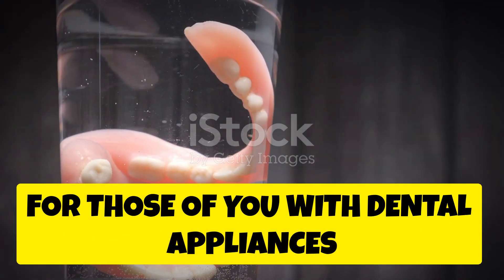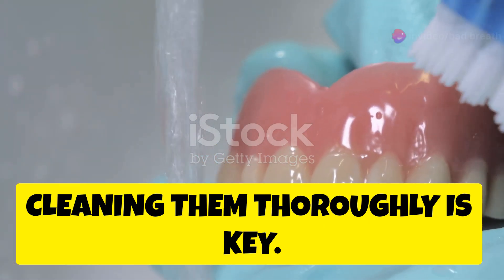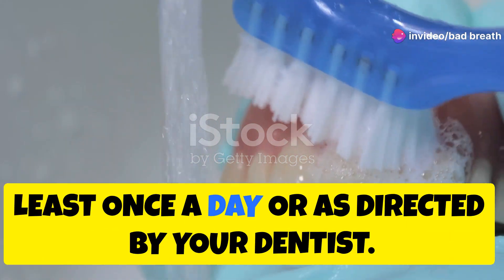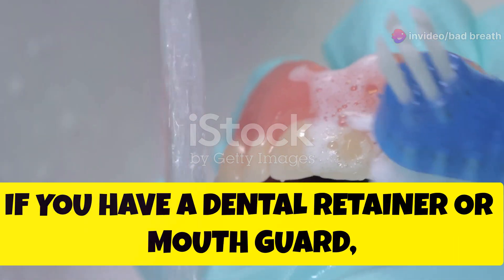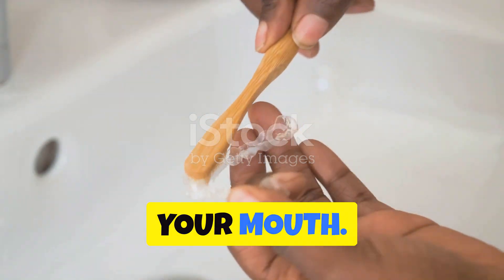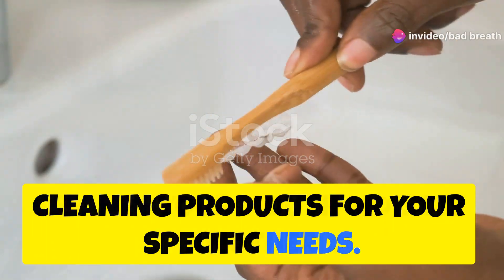For those of you with dental appliances like bridges, dentures, retainers, or mouth guards, cleaning them thoroughly is key. Make sure to clean these appliances at least once a day or as directed by your dentist. If you have a dental retainer or mouth guard, clean it each time before you put it in your mouth. Your dentist can recommend the best cleaning products for your specific needs.